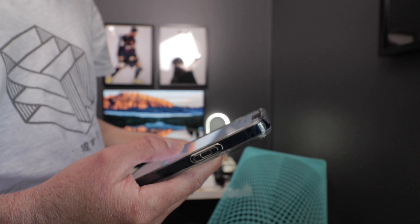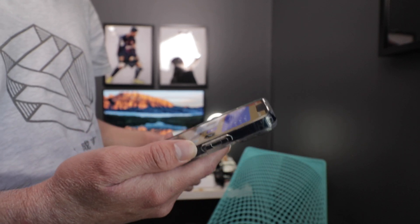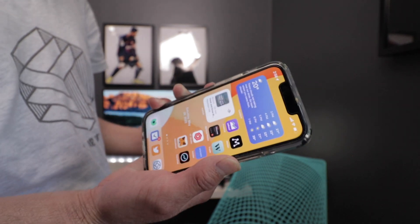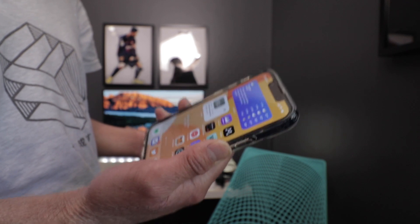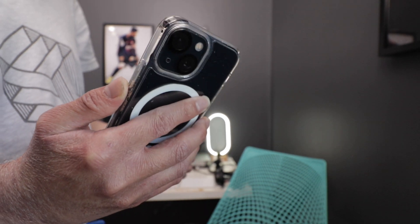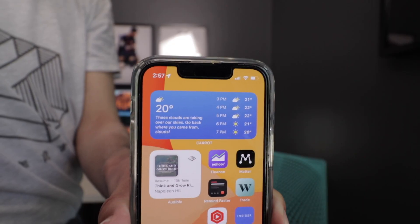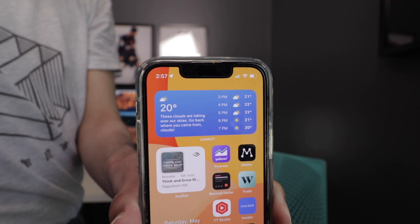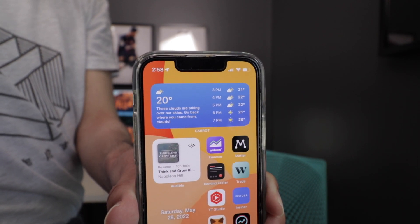First, let's talk about the size of the iPhone 13 mini. I've been using it ever since it was released last September and I have no regrets. One of the things that attracted me to it was the size — it is very comfortable to hold and light. I have small hands, so the iPhone 13 mini just made sense for me. I also get to use it one-handed, which is super important to me.